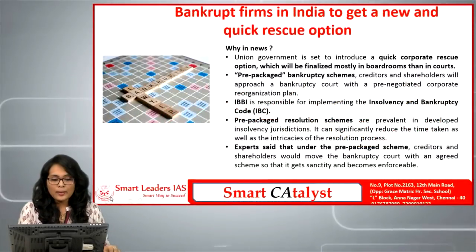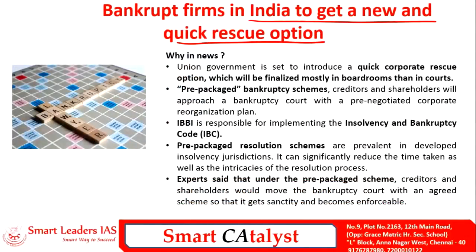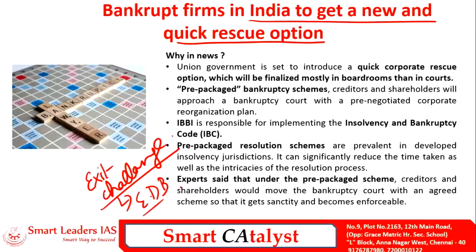The second article is about bankrupt firms in India getting a new and quick rescue option. Bankruptcy cases in India are highly on the rise and the government has brought in several rules to tackle this problem. However, as the Economic Survey of 2017 states, many firms face exit challenges and get stuck in what is described as a 'Chakravyuha.' The union government plans to introduce a quick corporate rescue option called the prepackaged bankruptcy scheme, allowing firms to finalize bankruptcy cases in boardrooms rather than going to courts.